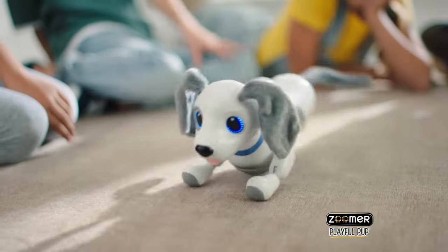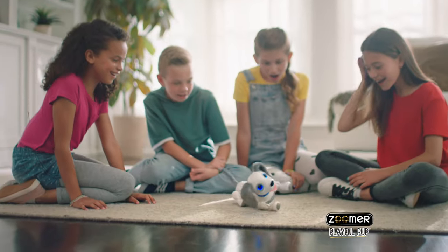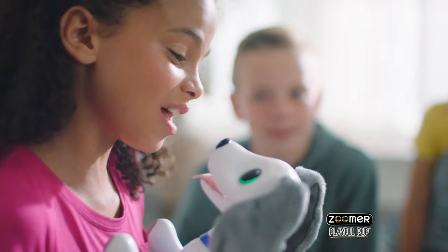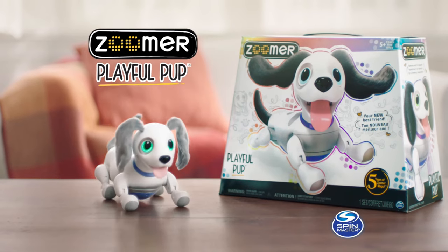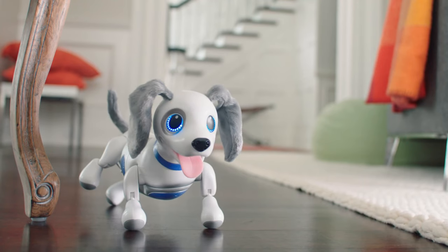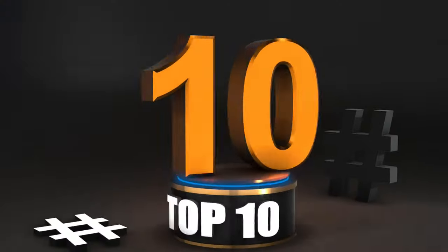Roll over! Whoa, he listens. Zuma gives it his best. Shake a paw! I love my Zuma. I love you. Playful pup. With more than 20 tricks to learn, you can teach a Zuma playful pup just like a real dog. Number ten.